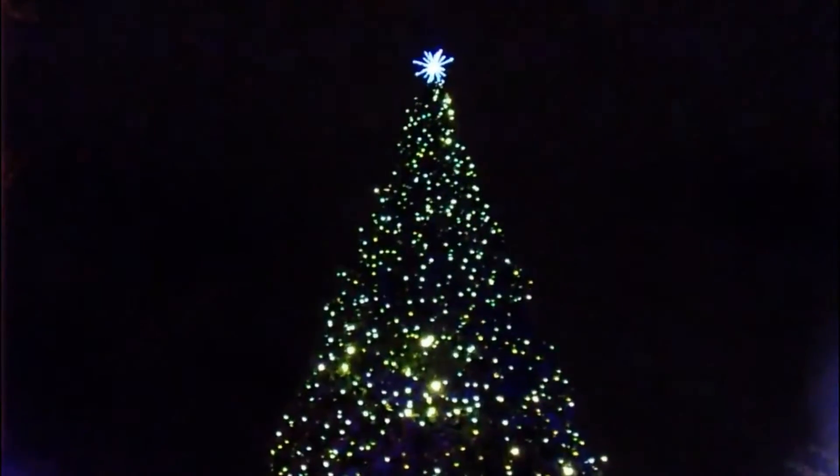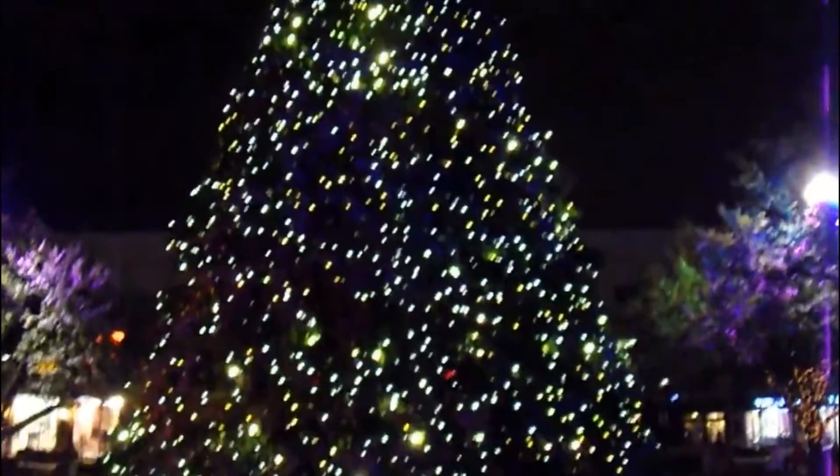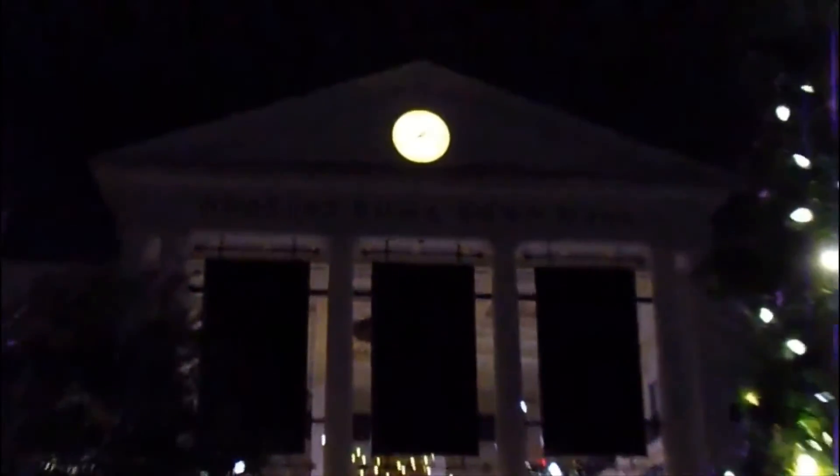Are y'all ready to see the giant Christmas tree? Here it is. Look at that — look how big it is. This thing is humongous. Look at the lights. I think this tree might be bigger than the one at the Mall of Louisiana. This looks like 30 feet high, or 25 feet. This is definitely bigger than the Mall of Louisiana — not only it's taller, it's also wider. Look how they did the lights — that's really cool looking. I don't think there's ornaments on here, might be just lights.